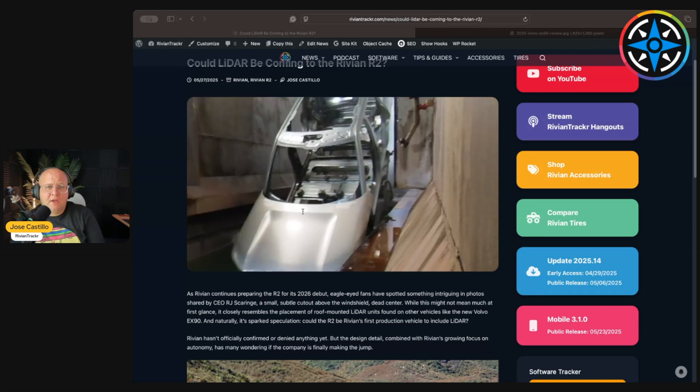I could potentially see Rivian going full in on autonomy, because they are going full in on autonomy. Rivian is building their own in-house system to compete against Tesla's Full Self-Driving, Ford Blue Cruise, GM Super Cruise — tools that let you drive on unmapped roads and take you from point A to point B with very little user input. Rivian working on in-house autonomy is a big deal for them.